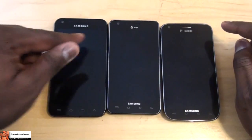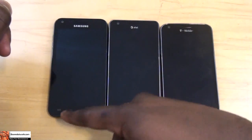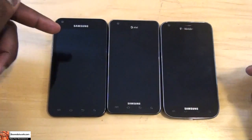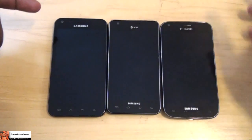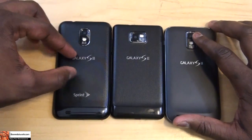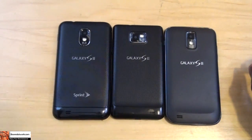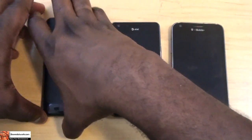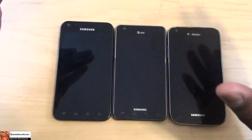Hardware similarities: they all have front-facing two-megapixel cameras. These are Super AMOLED Plus screens — very sharp, crisp screens. All have touch-sensitive buttons at the bottom and the Samsung logo on the front. Sprint's logo is on the top while AT&T and T-Mobile's are at the bottom. At the rear of all three devices you have an eight-megapixel camera with the same lens and LED flash, plus the Galaxy S2 logo. Sprint's is the only one with a Sprint logo on the back. All have a power button on the right, volume toggles on the left, and a 3.5mm jack.